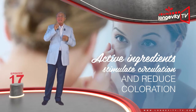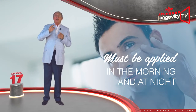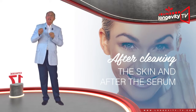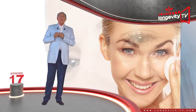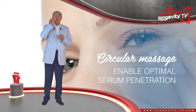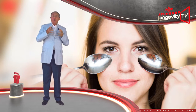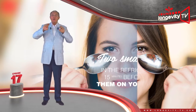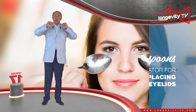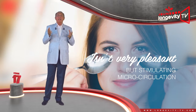The active ingredients will stimulate circulation and reduce coloration. In order for that to be truly effective, it must be applied in the morning and at night, always after cleansing the skin and after the serum. It is best to apply it through gentle massage. This circular massage will enable optimal serum penetration. If you have forgotten to take your eye contour serum with you and want to refresh, put two small spoons in the fridge for 15 minutes before placing them on your eyelids. The cold will brighten your eyes by stimulating microcirculation.